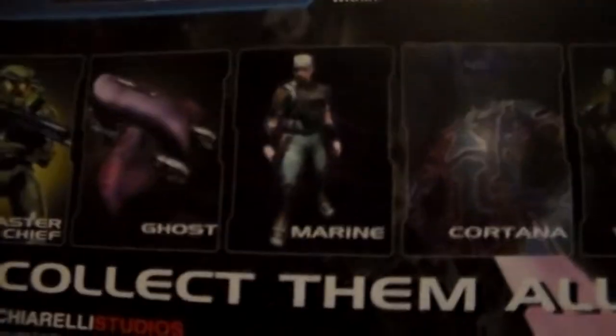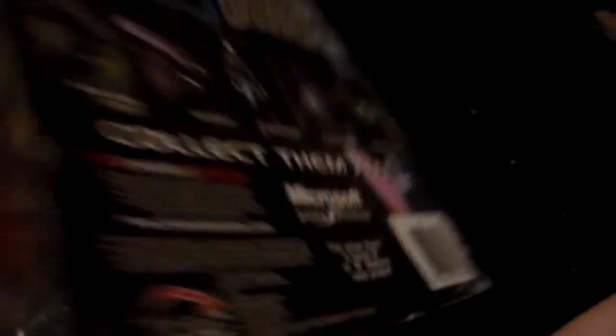Next we have this Elite — originally 20 bucks, 75% off so five dollars. He comes with a needler and a plasma rifle, he's from Combat Evolved, and his jaws are articulated. Looking at the back: Master Chief, Ghost, Marine, Cortana, and Warthog. It looks like it's Series 2, which makes sense because this Master Chief comes with a shotgun — Series 1 Master Chief came with an assault rifle.